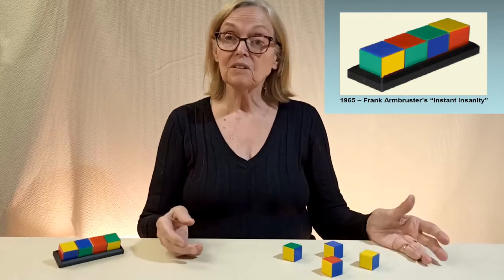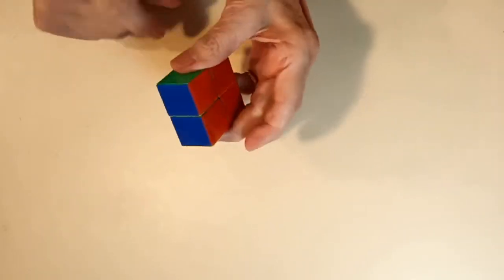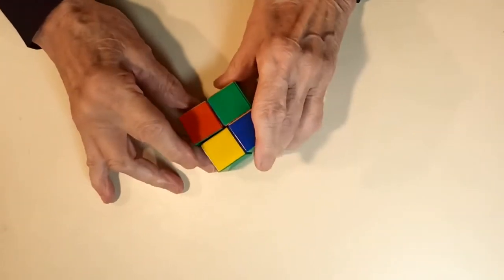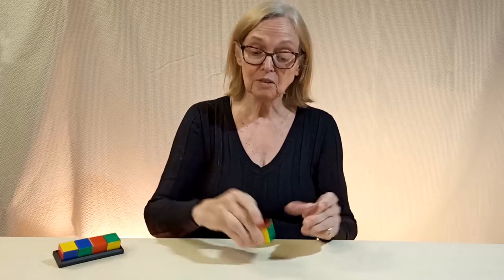What more can Instant Insanity do? The hidden bottom, if you look, can have four colors — much work that took. For extra fun, where two cubes touch, they can match. Thank you very much. Do these foreshadow Rubik's story, with ever-fancier cubes for glory?